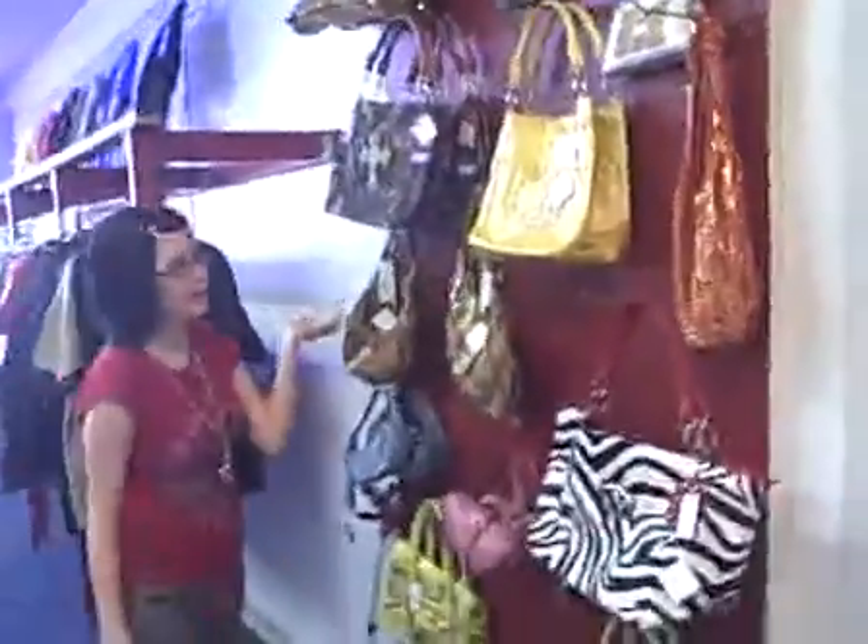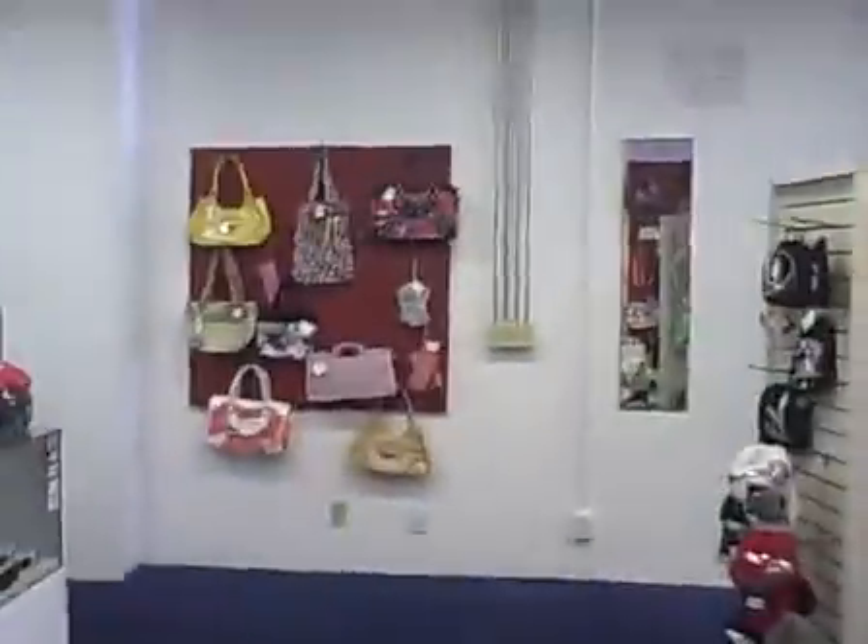Over here we have some of the purses. We get new ones in all the time. And then we have some right over there as well — you can see those.